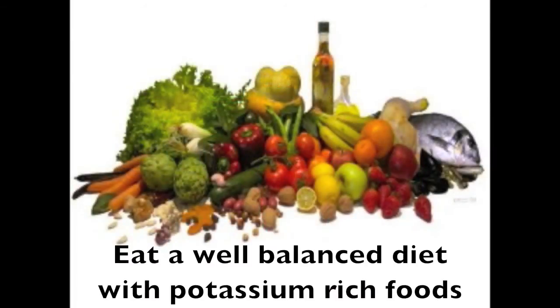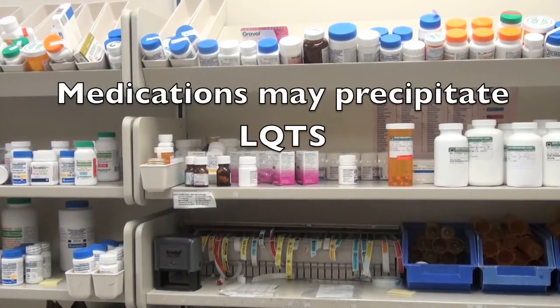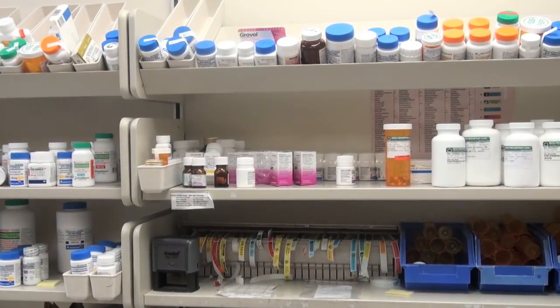Eating a well-balanced diet to maintain a healthy weight is also important. Potassium-rich foods such as bananas, orange juice, tomatoes, spinach, squash, potatoes, broccoli, and raisins can be added to a balanced diet. Some people avoid caffeine found in coffee, tea, colas, and high-energy drinks. Avoiding drugs that prolong the QT interval is a very important precaution for all those diagnosed with Long QT Syndrome or those who are suspected of having it.